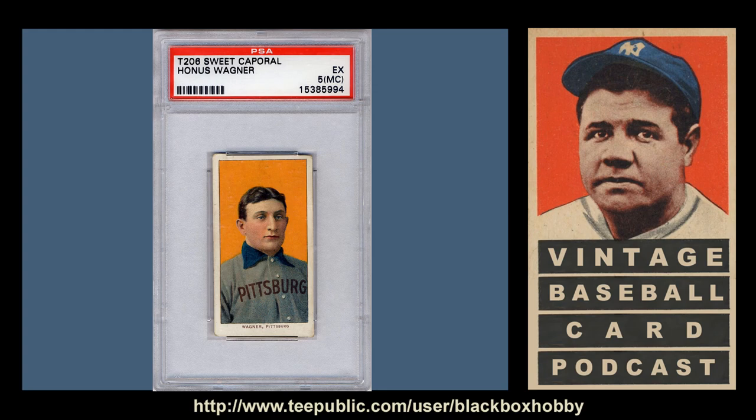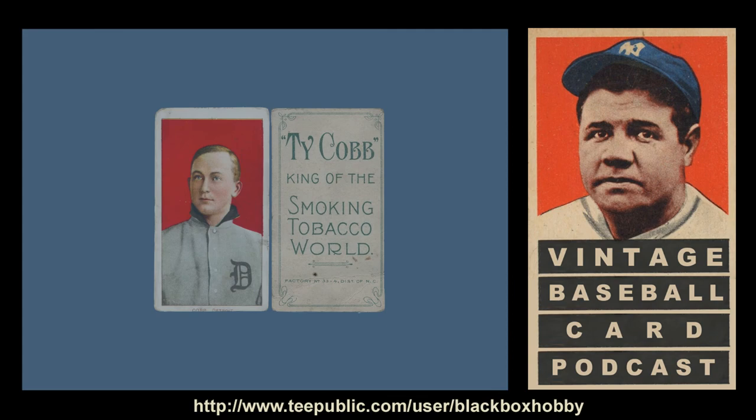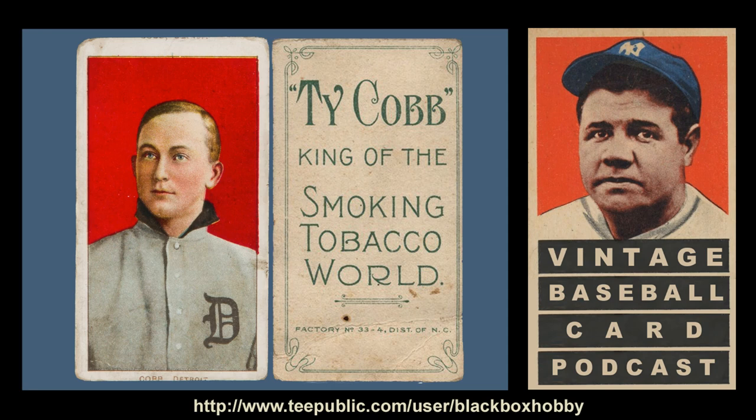Some argue the last card we are going to talk about isn't a true T-206 card. However, most collectors and hobbyists agree that it is. We're talking about the Ty Cobb with a Ty Cobb back, commonly referred to as the Cob Cobb, referencing Cobb as the player on the front and the brand on the back. Yes, that means there was a tobacco brand using the name and likeness of Ty Cobb. The brand was a subsidiary of the American Tobacco Company, and while Cobb has many front image variations, the only front image that exists on the Cobb-backed cards is the red background portrait-style Cobb.